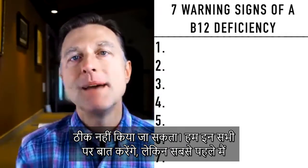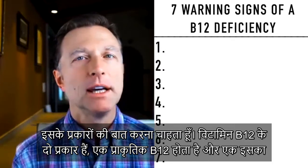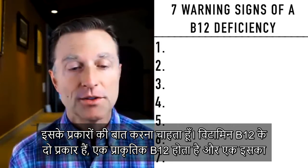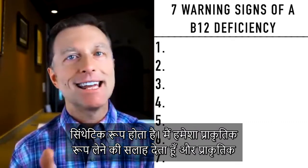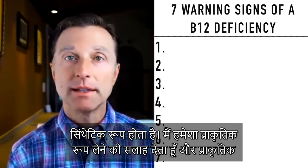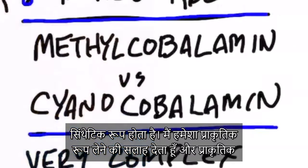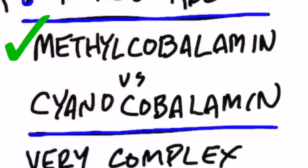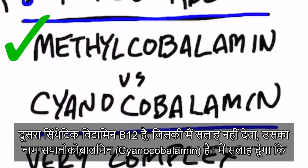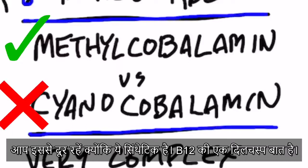I first wanted to mention one thing about the type of B12. There are two types: there's a natural version of B12, and there's a synthetic version. I'm going to recommend you always take the natural version. The natural version is called methylcobalamin — that's the one you want to take in your supplements. The other one that's synthetic, which I don't recommend, is called cyanocobalamin. I recommend you avoid that one because it's synthetic.